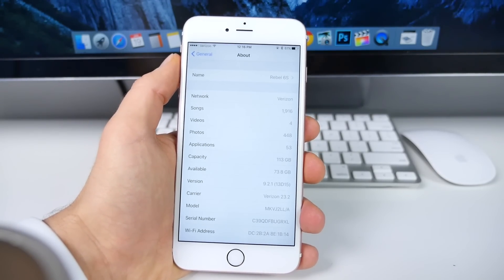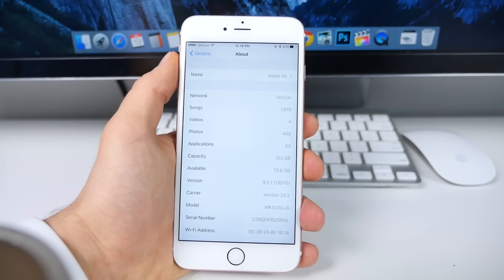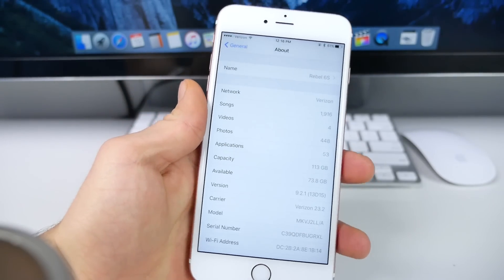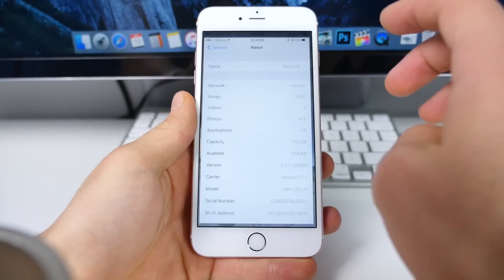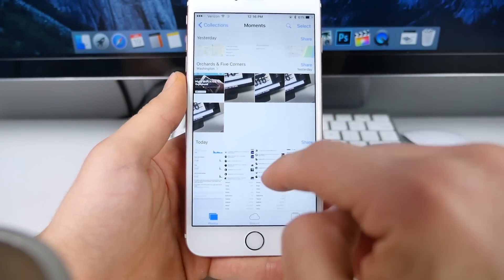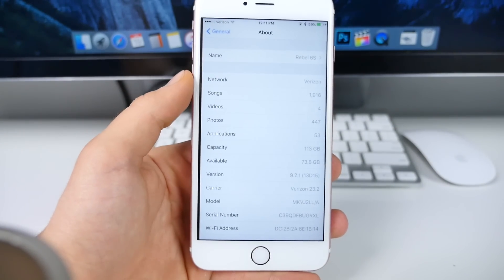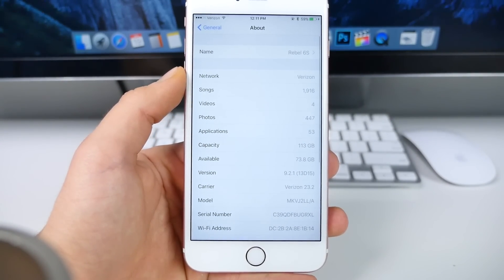First off, this is a very, very minor update. It was about 40 megabytes on my 6s Plus, and as you can see, 9.2.1 final version. Storage-wise, 73.6GB was available before updating, and after updating, 73.8GB.